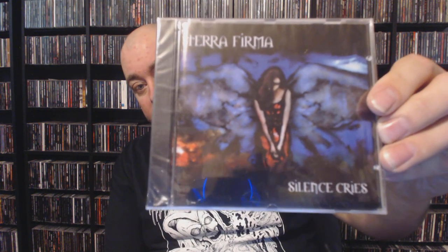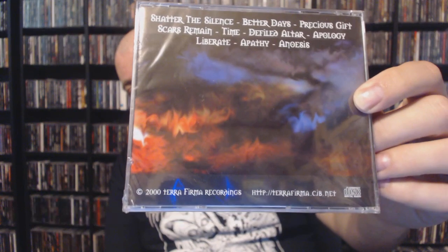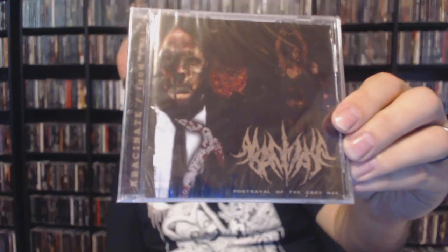First up we have Terra Firma with 'Silence Cries' — not familiar with that one, so I'm going to rely on you guys to give me some insight in the comments. This one came out in 2000, so some pre-MySpace era core music. Next up we have Bassinate with 'A Portrayal of the Gray Man' — I believe this is the split with God Rot. God Rot puts on some good death metal, and I Bassinate has that death metal death chorus feel. I've heard this split before but it wasn't in the collection, so I'm glad to have a copy.